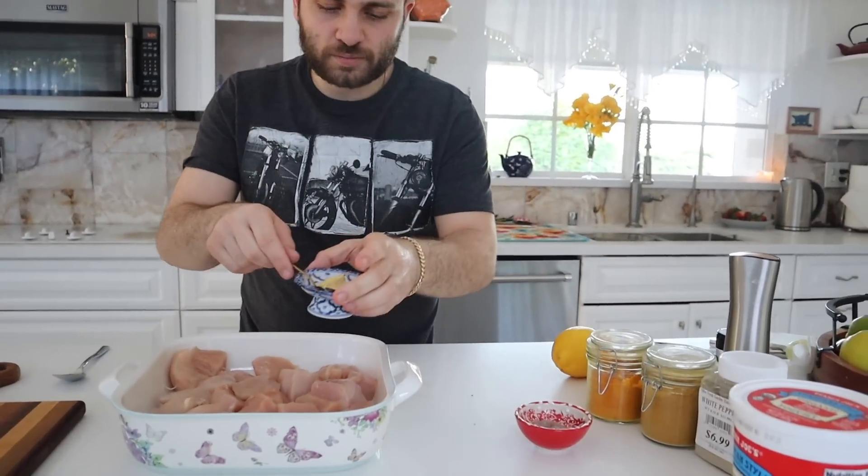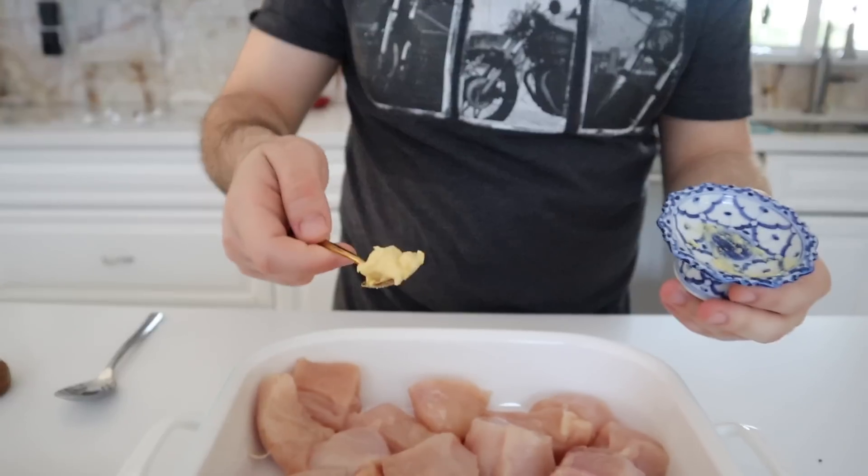Next thing we're going to do — it is basically just me throwing in ingredients. So one thing is this garlic, about two cloves. We blend it up because we don't like chunks of garlic in our food.